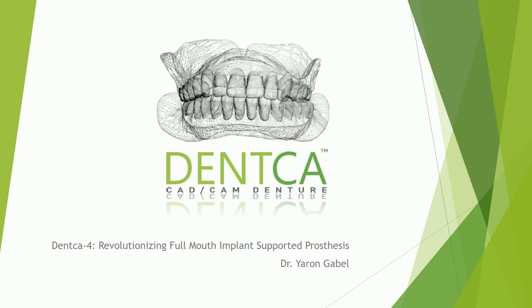Hello and welcome to another exciting DENCA webinar. My name is Dr. Yaron Gabel and I am the clinical advisor of the company. Today I want to talk about how to revolutionize full mouth implant supported prosthesis in your practice.